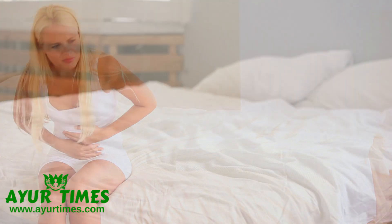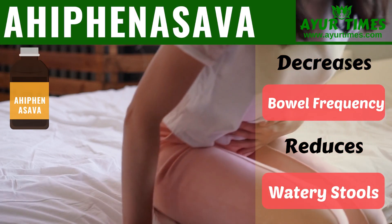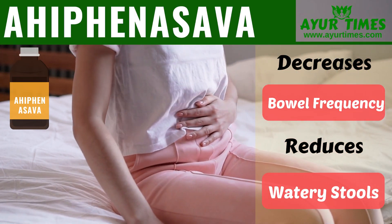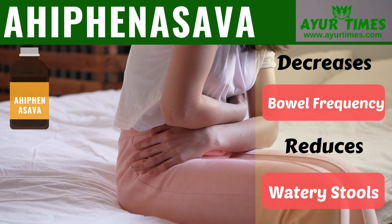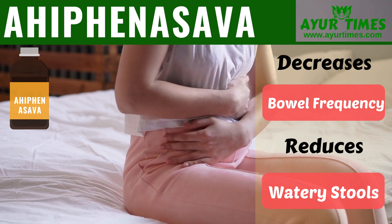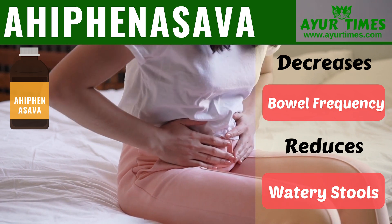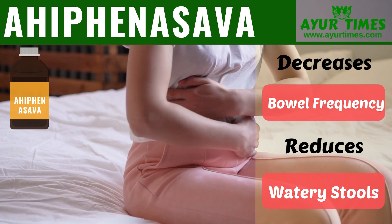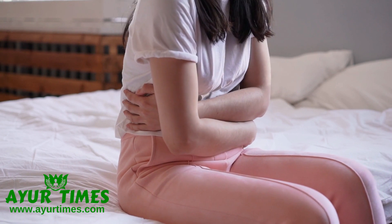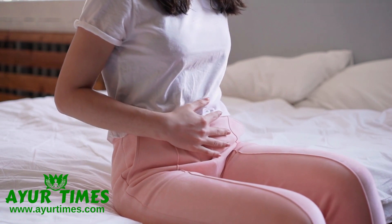Diarrhea: Ahifei Nasab decreases the frequency of bowel movements. It works by slowing intestinal movement. It acts as an anti-diarrheal, antispasmodic, and analgesic agent. It reduces the frequency of watery stools in cases of severe diarrhea and is indicated in severe diarrhea. It also reduces abdominal pain associated with diarrhea.